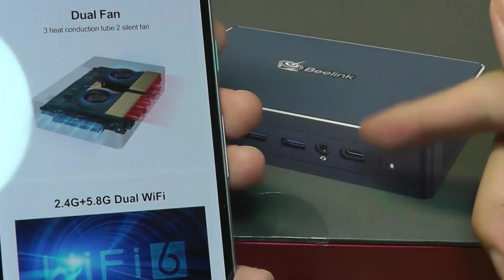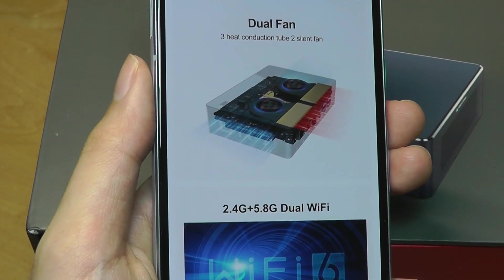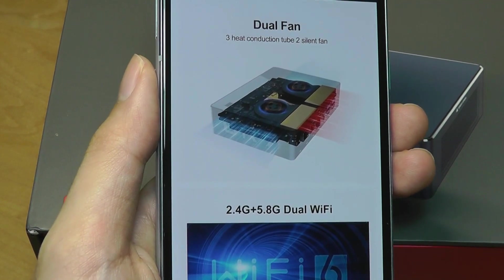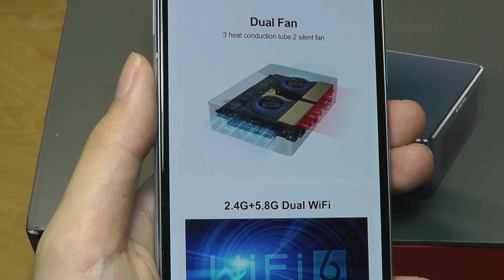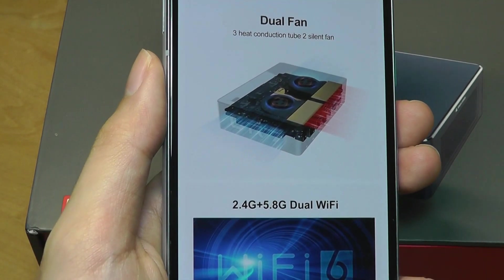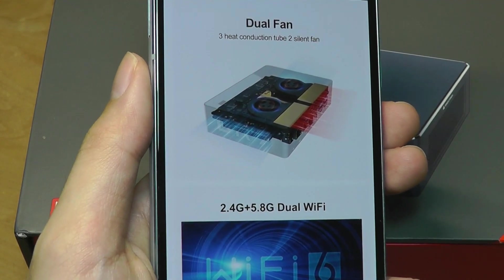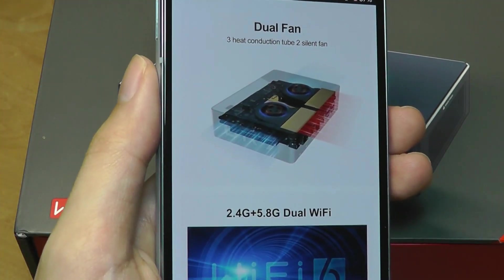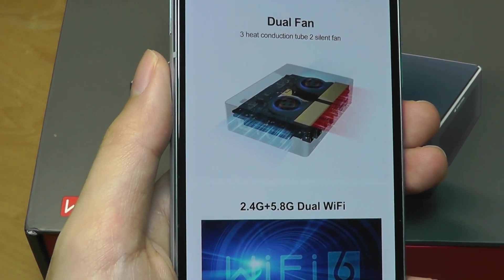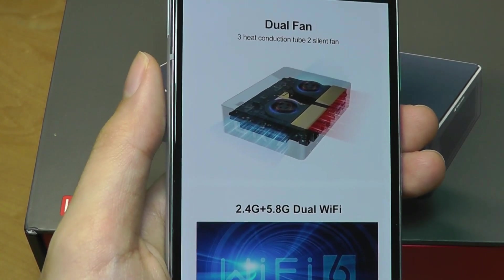The Ryzen 7 series of their mini PCs start at around $700, so this is by no means a cheap computer. But in the grand scheme of things, if we're paying $1,000 or $2,000 for flagship smartphones, something like this — which has enough horsepower to do video editing, gaming, and be used as your main computer running Windows 10 Pro Edition — I think it's still okay in the larger context, even though for a mini PC that is definitely going to be expensive.